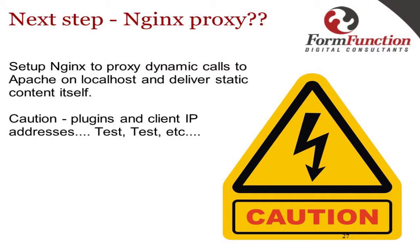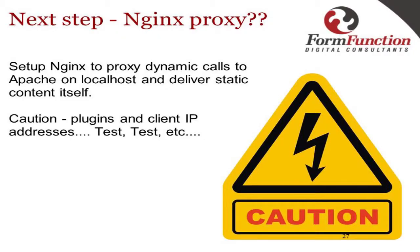Next steps: you can get Nginx to proxy directly — it delivers static files itself and proxies all dynamic PHP stuff. The problem comes with plugins that aren't expecting this, and your development team might not expect certain things to be cached. You also run into funny issues with spam detection because suddenly all your comments are coming in from one IP address. So be cautious when you step into that.